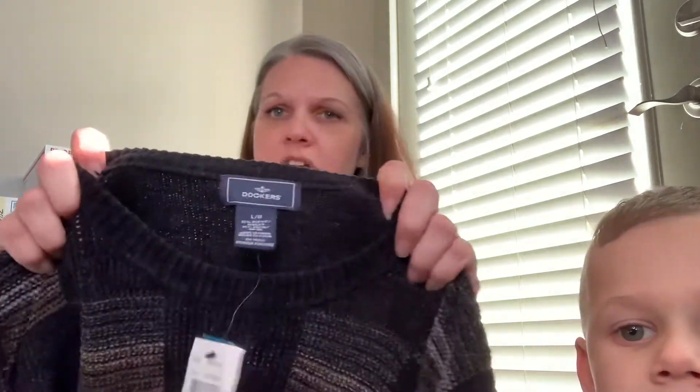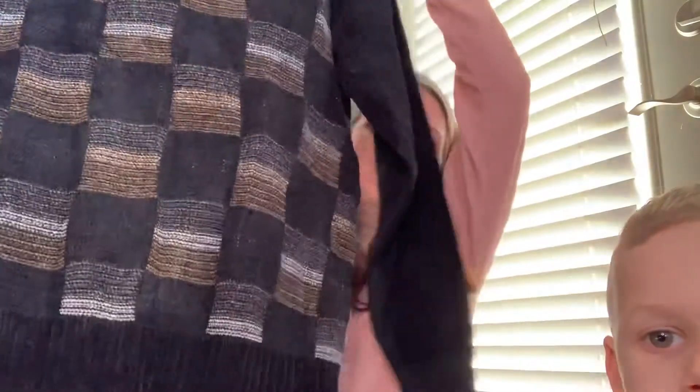This one I think might be older but I'm not positive. It's a textured chenille Dockers men's sweater, new with tag, and it retailed for $54.